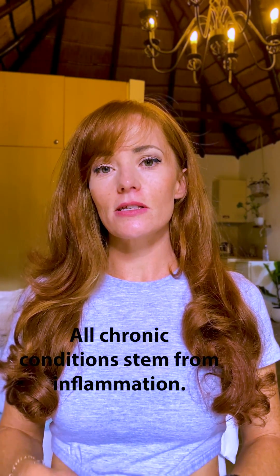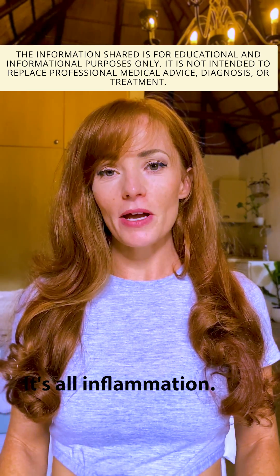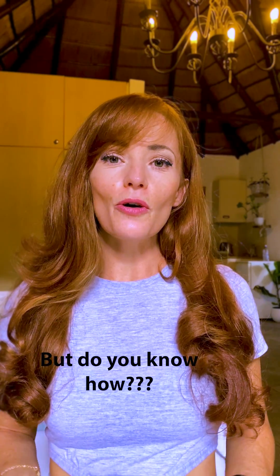All chronic conditions stem from inflammation. From a migraine in your head to gout in your toe, it's all inflammation. So you've probably heard people say that a high sugar diet results in inflammation. But do you know how?